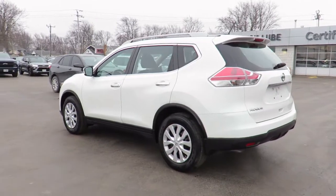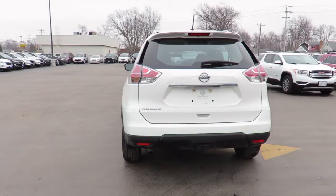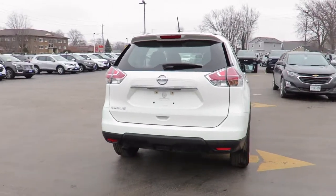Each pre-owned vehicle undergoes a thorough 152-plus point inspection and is reconditioned to the highest standards to meet our stringent dealer certified status.